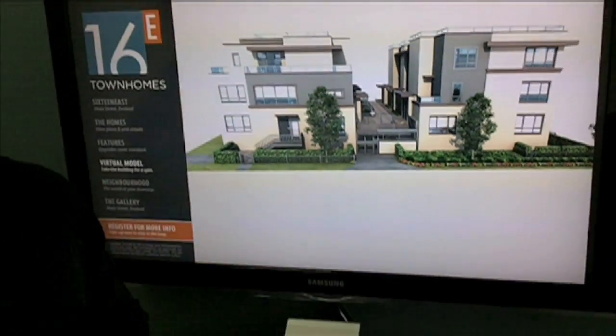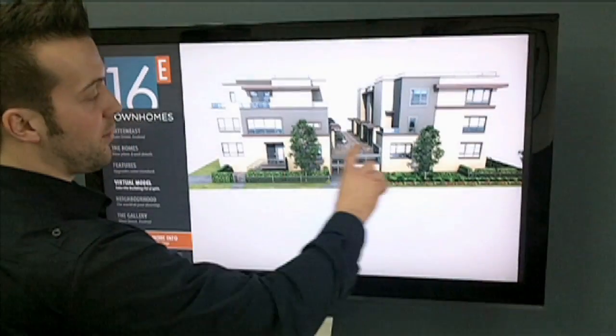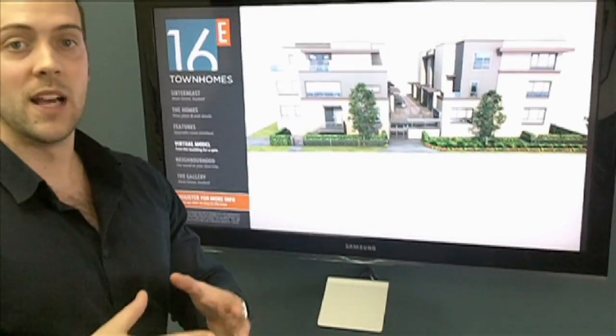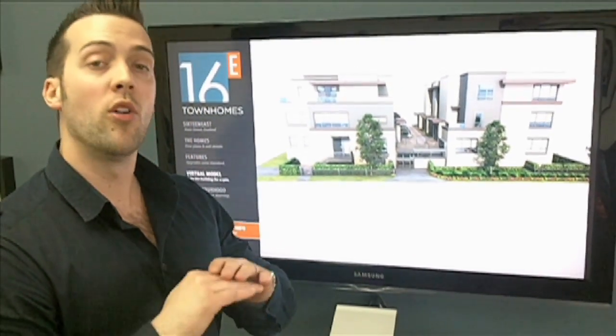Each home comes with its very own stall. To describe the layout of the building, we'll start with the main floor. On both the north and south sides, the main floor itself is going to be comprised of the majority of the living — so you've got your bedrooms, kitchens, dining, and living room, all on one level.